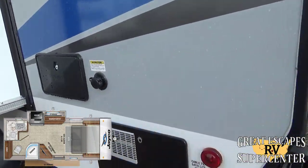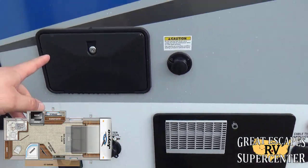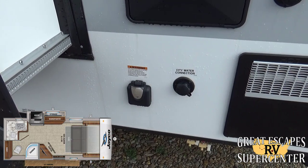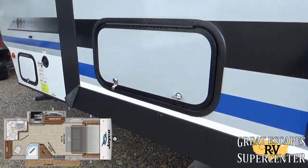You've got a six-gallon hot water heater, cable TV and satellite input, an outdoor shower hookup, city water connection, 30-amp plug, a 13,500 BTU AC with built-in heat strip, and an 18,000 BTU furnace.